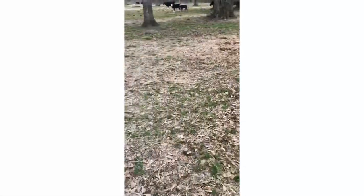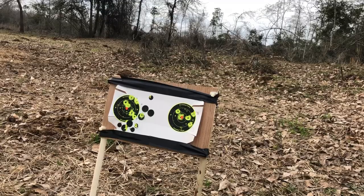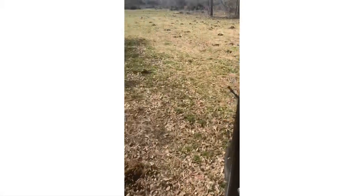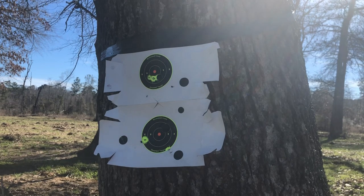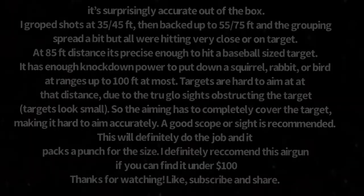We're now going to shoot at 75 feet distance. We are at 85-foot distance.